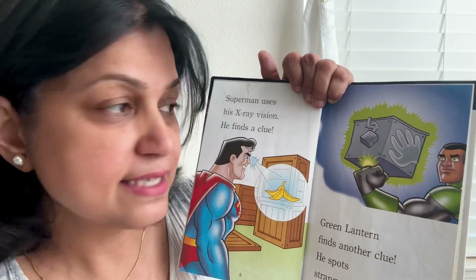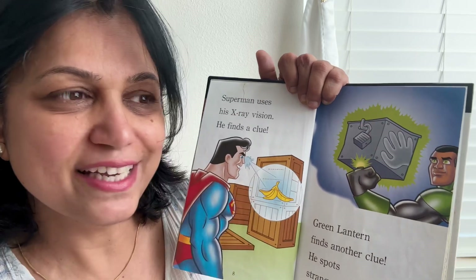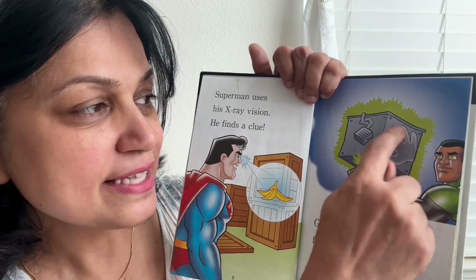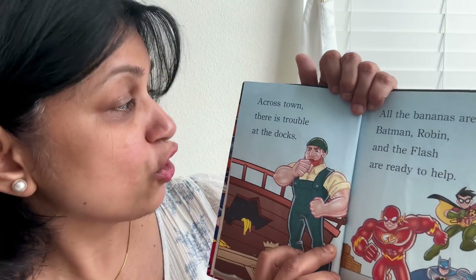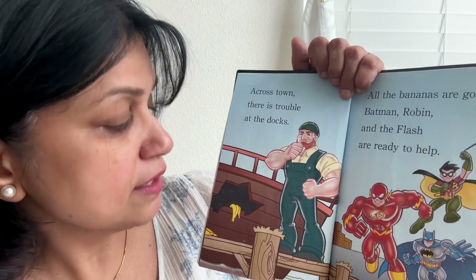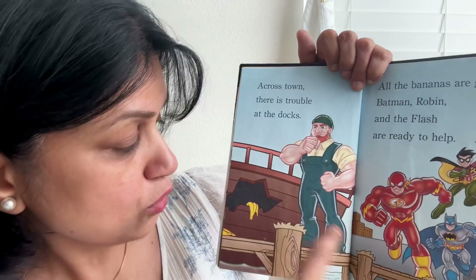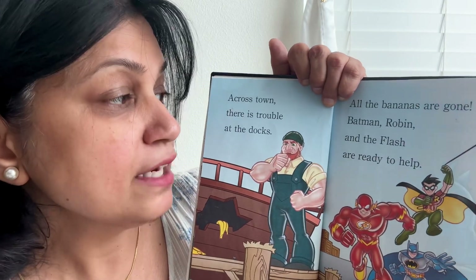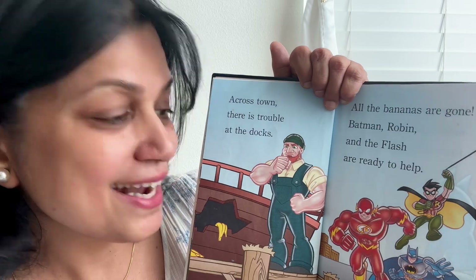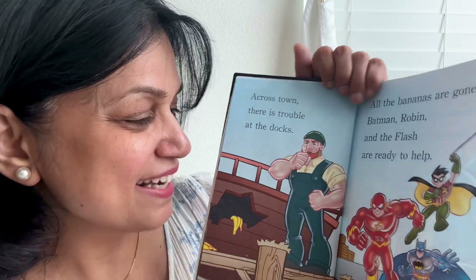What are fingerprints? If you touch something and your hands are a little bit sticky or oily, you can see the mark left behind — that's how he sees the fingerprints. Across town, there is trouble at the docks. All the bananas are gone! There are no bananas at all. Batman, Robin and the Flash are ready to help. All of them come helping out.